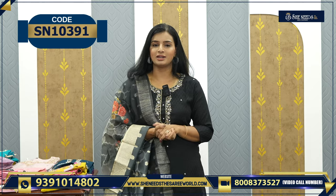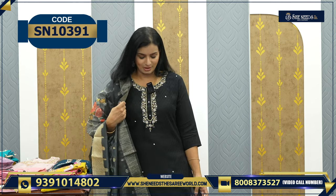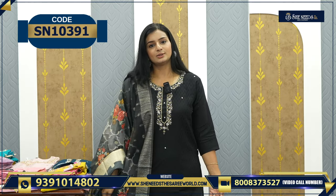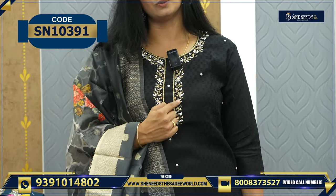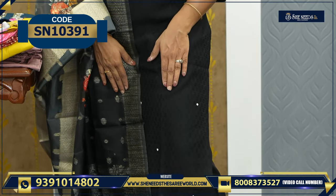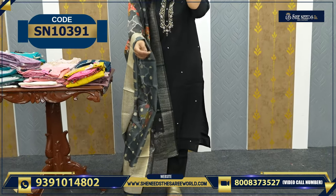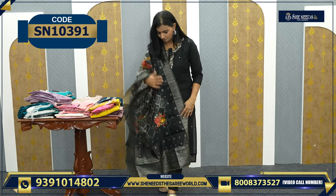Let's see. My dress - my favorite color and everybody's favorite color is black. This is a nice black color set. The fabric is very soft. We have a palazzo pant on the bottom and the sleeves are also perfect and beautiful. This is the pallu - the dress is also heavy. It's very beautiful, isn't it?